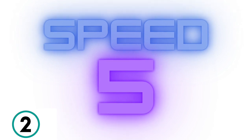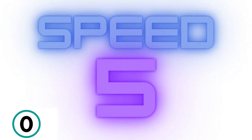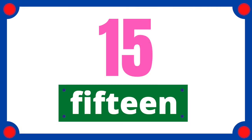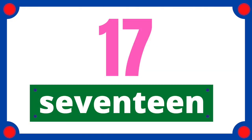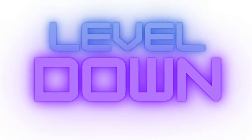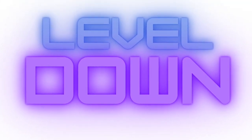3, 2, 1. 11, 12, 13, 14, 15, 16, 17, 18, 19, 20. Great job. Don't give up. Level down.